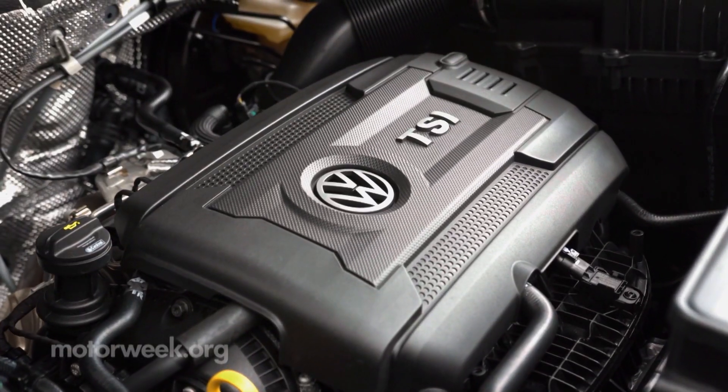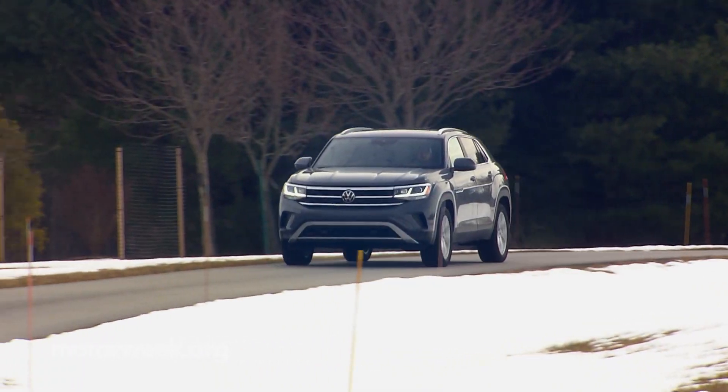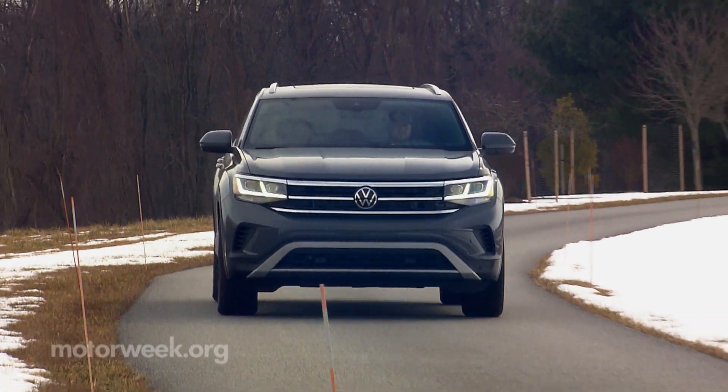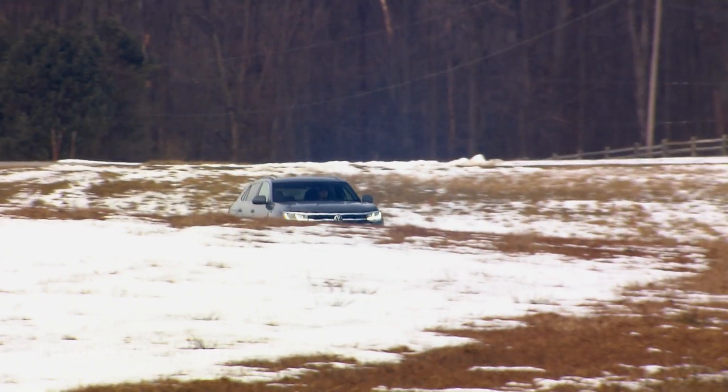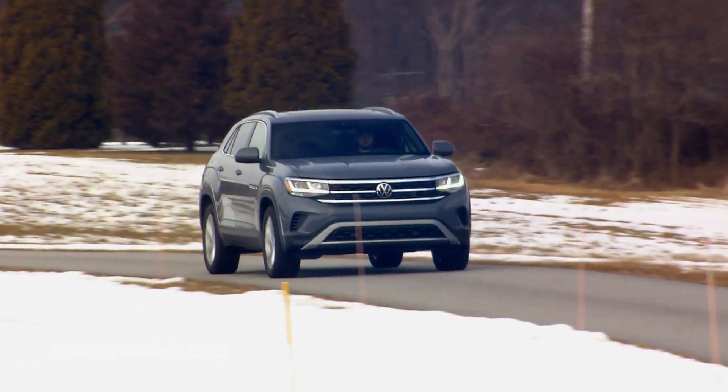Our SEL tester sticks with the base two-liter i4 turbo engine, but adds four-motion all-wheel drive. Seeing how well its 235 horsepower is able to get this utility moving is something we'll be keeping an eye on.